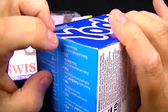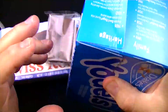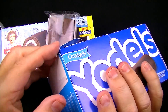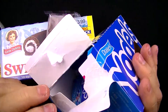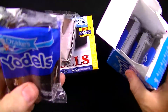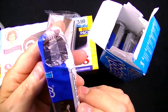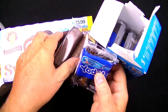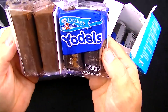Let's open up the Yodels and see what we have. There's a little flip-top opening, very similar to the last Drake's product I reviewed — those Ring Dings. I'll show you that video at the end where I compare the Ring Dings to the Hostess Ding Dongs. The Yodels look like they're packaged individually for resale. It looks like they could be a bit broken up inside, but there's already a huge difference in color.